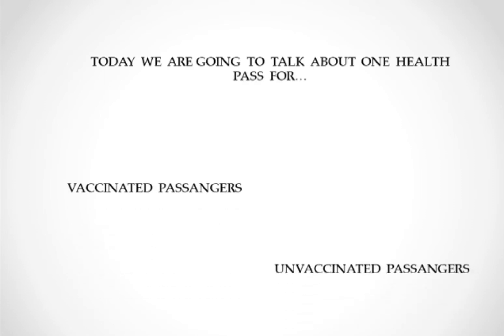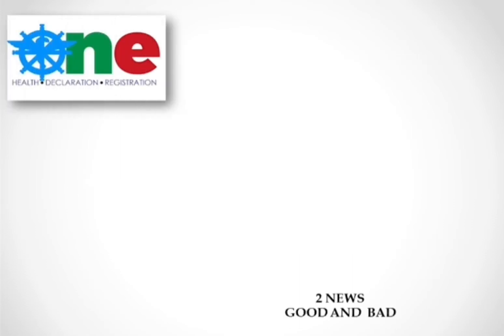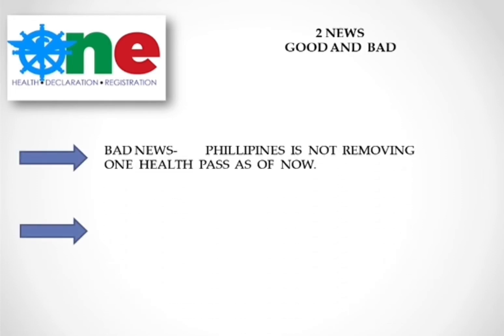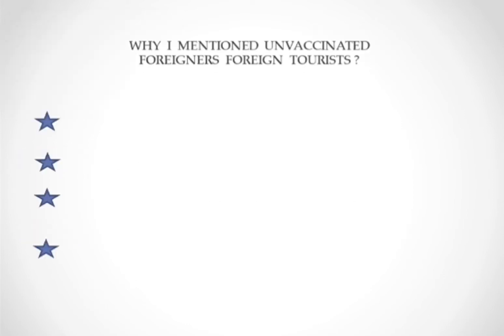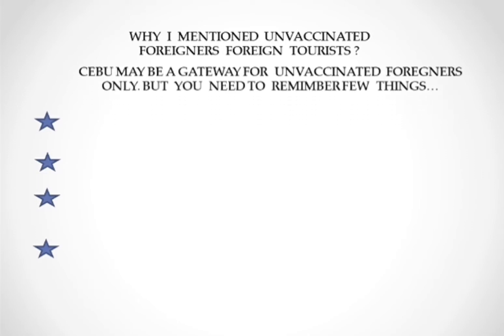The One Health Pass applies to both vaccinated and unvaccinated passengers. I have two pieces of news for you — good and bad. The bad news first: the Philippines is not removing the One Health Pass as of now. The good news: there is an option for unvaccinated travelers with the One Health Pass.